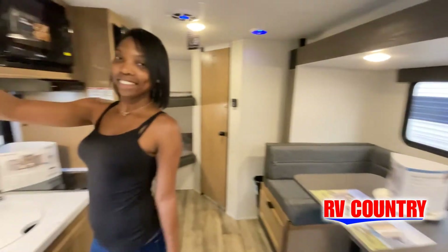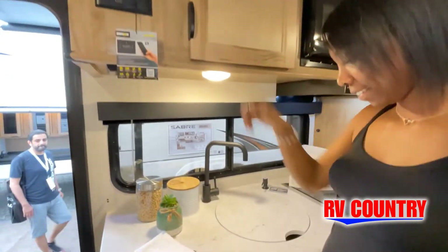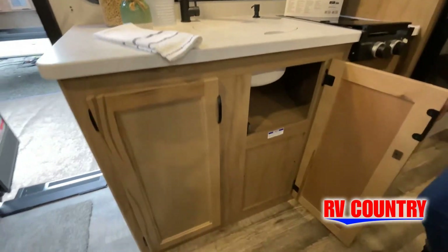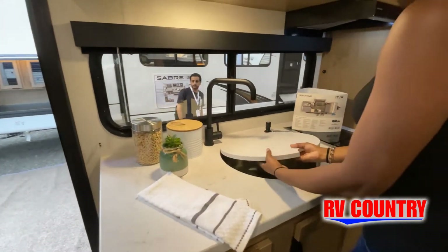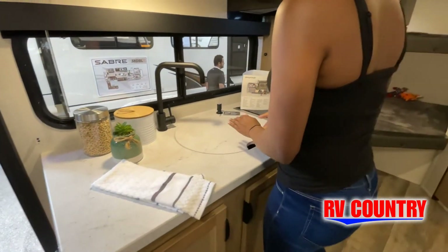Take note of the clever ways the manufacturer has used every possible space for storage. Of course, we can't show you everything in this short video. You'll really have to come in and see for yourself to fully appreciate all this RV has to offer.